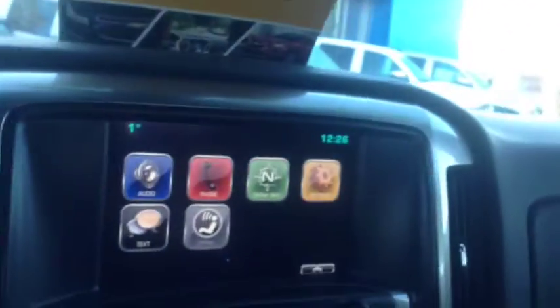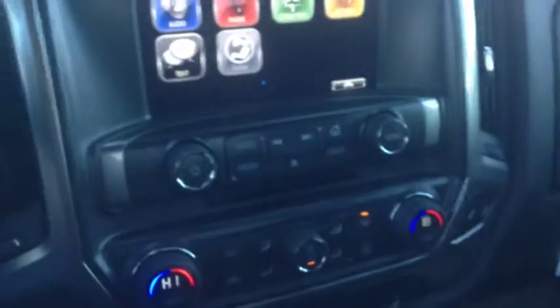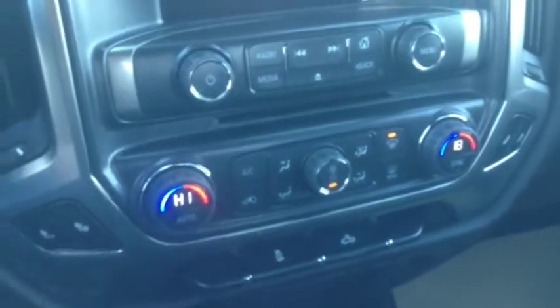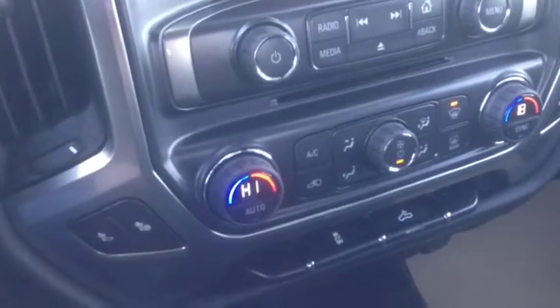Taking a look at your main center console, you've got your AM FM radio, CD player, satellite radio, USB and auxiliary ports available, and dual-zone heating and air conditioning so you never have to fight with your passenger about the temperature again. You also have your driver's and passenger's heated seats in here.